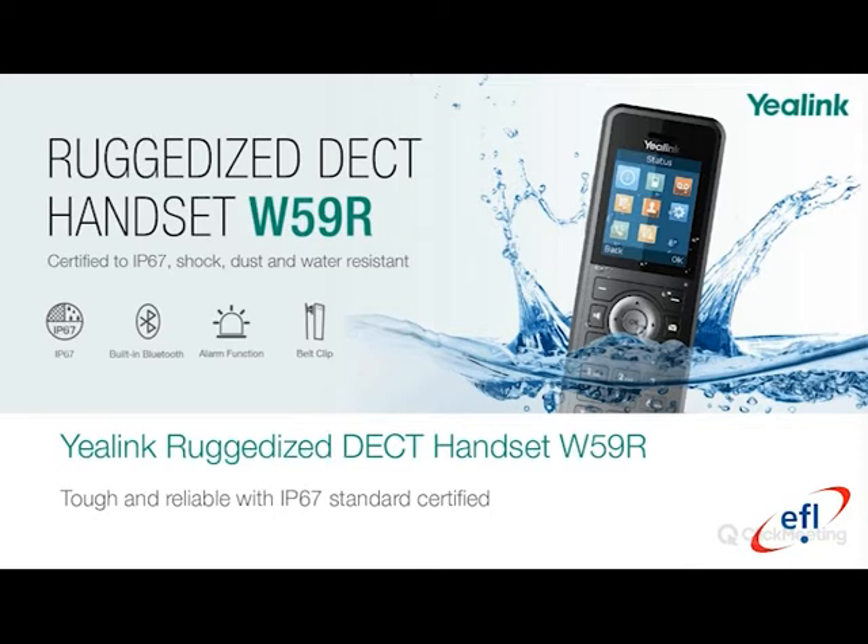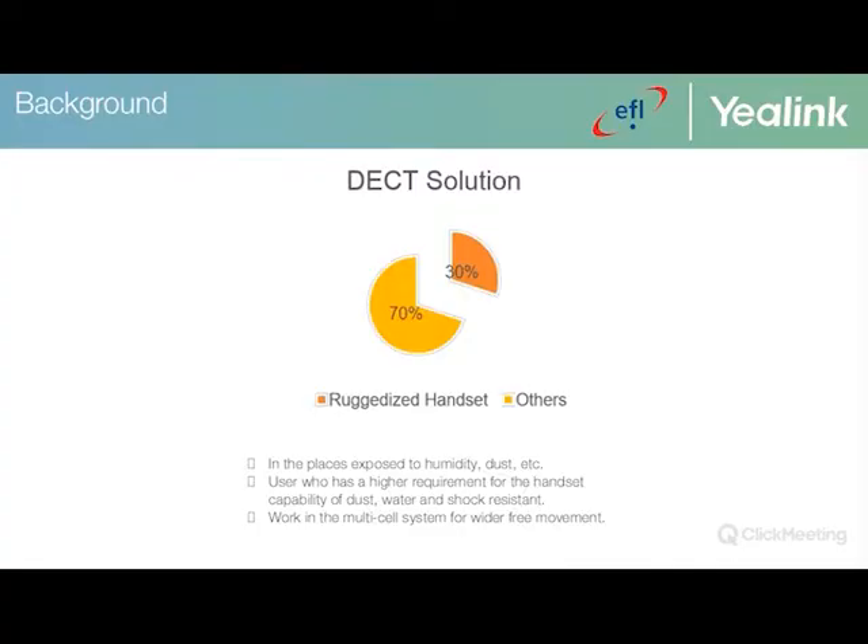I'm pleased to announce the new Yealink W59R, which is now readily available. It is a ruggedized DECT handset certified to IP67, making it dust, shock, and water resistant. It also supports Bluetooth alarm functionality and includes a belt clip. It is suited for places exposed to humidity and dust — warehouses are a good example — and it works within a multi-cell system for wider free movement.